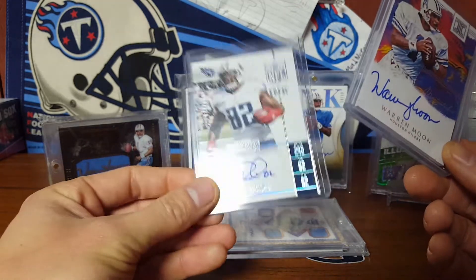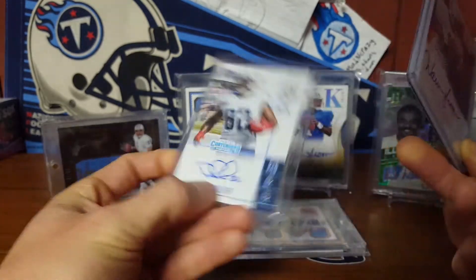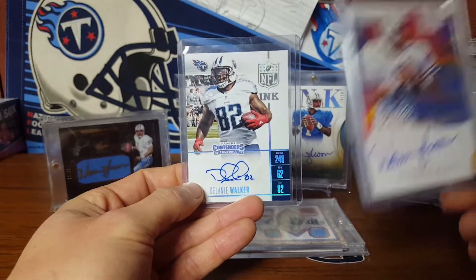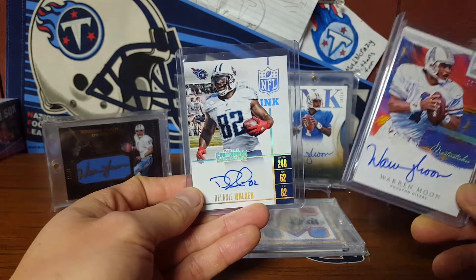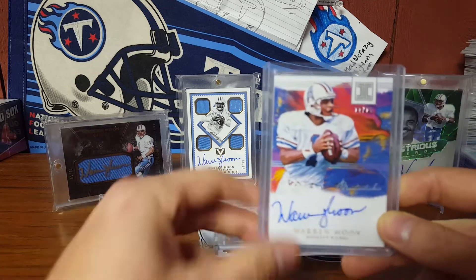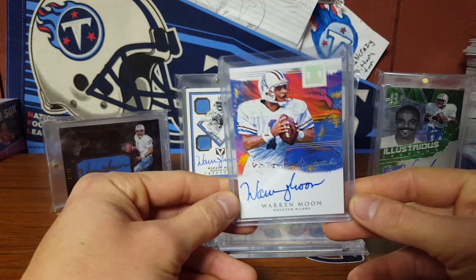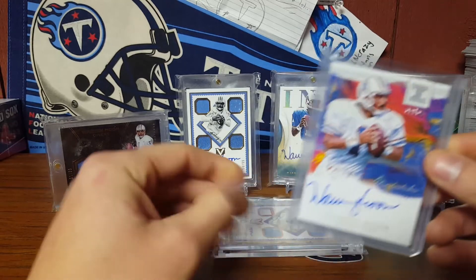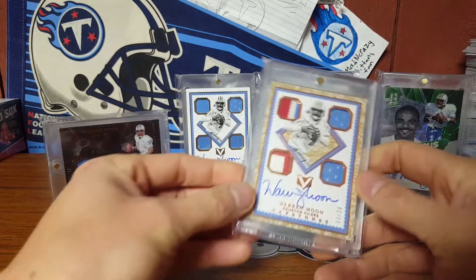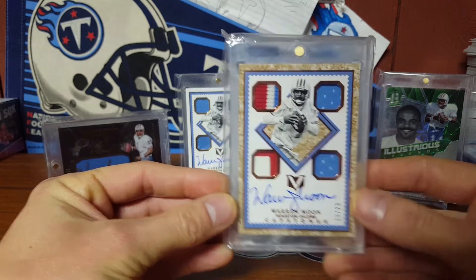He also threw in a Delaney Walker out of 199 without even knowing that that's my boy that I follow. I actually have one or two of these autos too, but any Delaney is awesome. You did not have to throw that in — you gave me a great deal. And then look at this beauty: 13 out of 20, look at those patches.